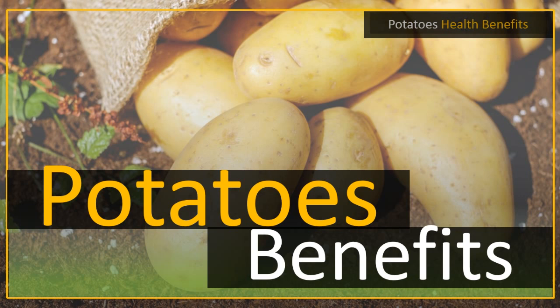Potatoes also assist in helping the brain function better. Potatoes contain almost all the nutrients necessary for the brain to function well, including glucose, omega-3, amino acids, and vitamin C. These nutrients are able to help the brain function at its best. Thus, one should try including this very nutritious vegetable in their everyday diet, as it will help a great deal in improving or maintaining your health.